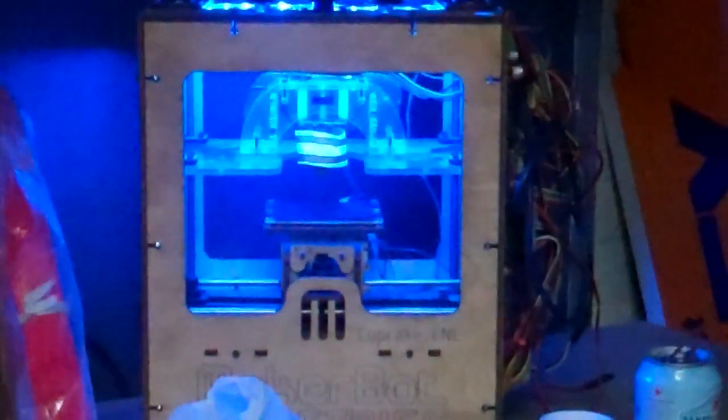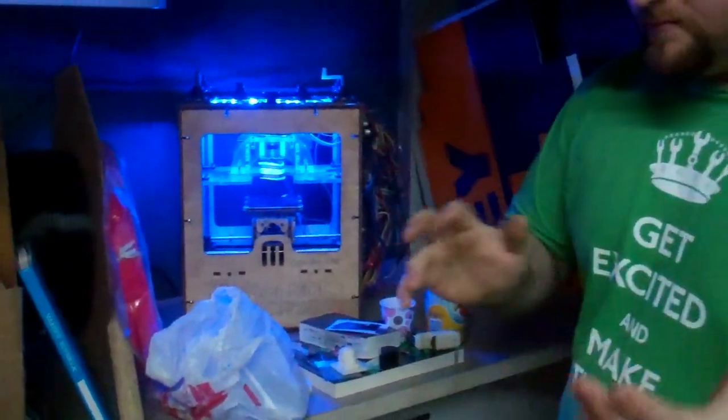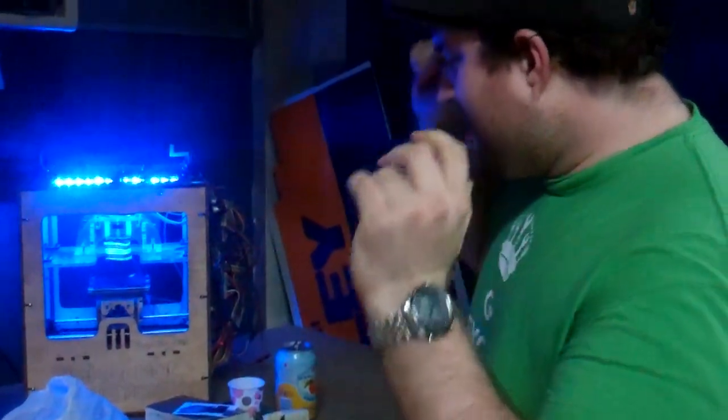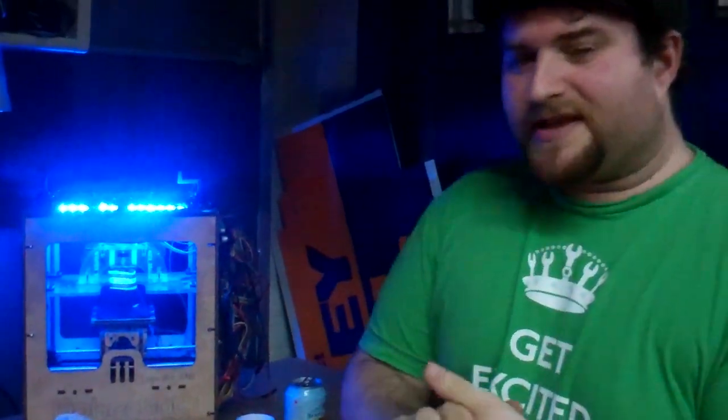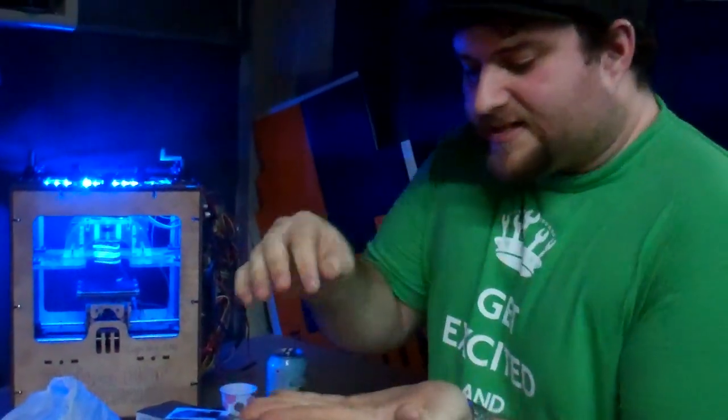It comes out of NYC Resistor. There are three people over there: Bree Pettis, Zach Hoken, and Adam — I forget his last name — but they created the MakerBot. It's a 3D printer that makes things in three dimensions. It prints it.